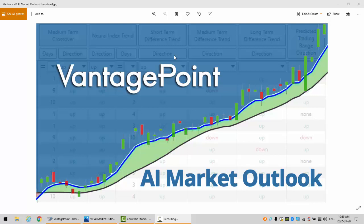Hello everyone, welcome back. My name is Greg Furman and this is the Vantage Point AI Market Outlook for the week of March the 21st, 2022.